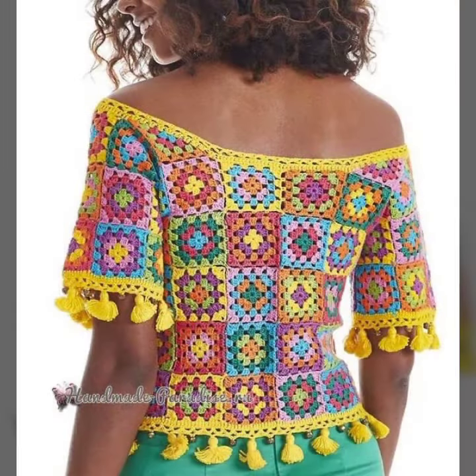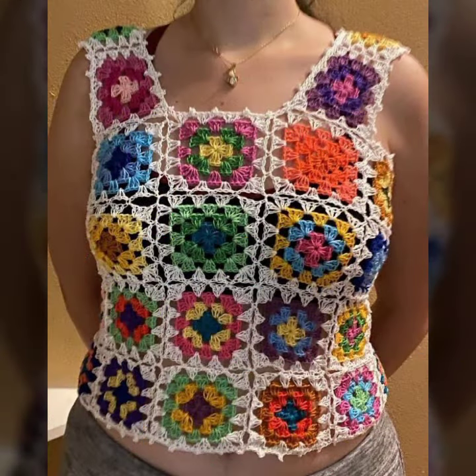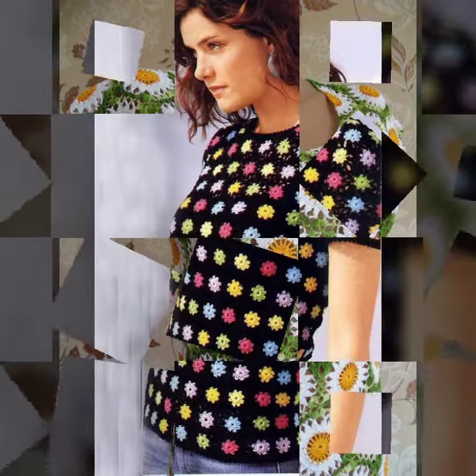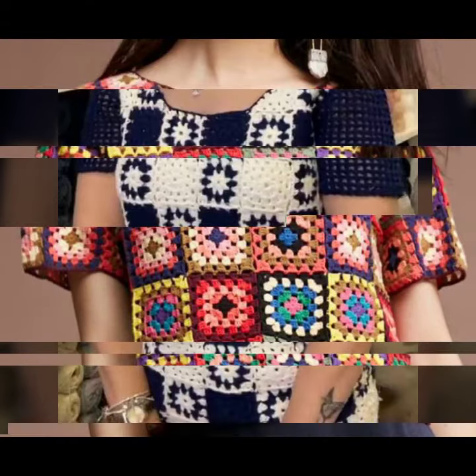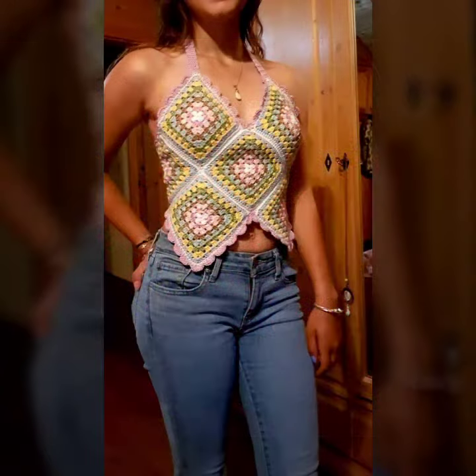All designs are so gorgeous, trendy, and fabulous. If you want to buy such types of handmade crochet granny square tops and blouses, many websites sell these, like www.eva.com, www.amazon.com, and www.gunstudio.com. You can buy these beautiful and stylish handmade crochet granny square tops and blouses online from there.